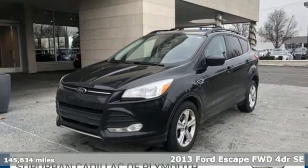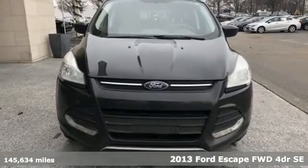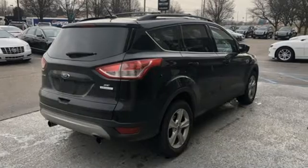Here's a 2013 Ford Escape. Yield to adventure. This SUV will take you and your toys to far away places. It comes nicely equipped with features you'll love.